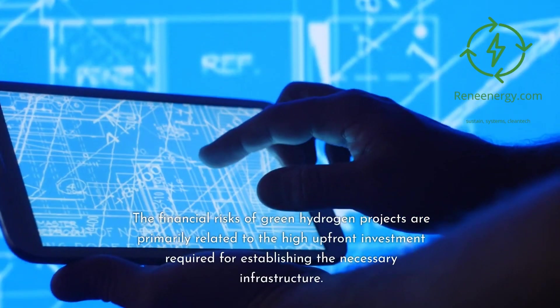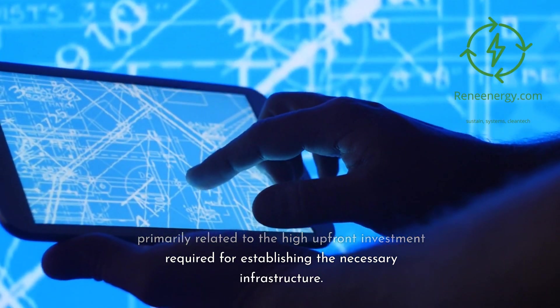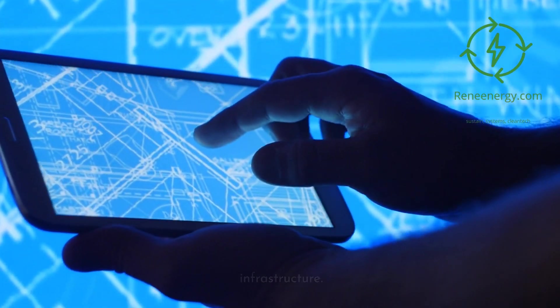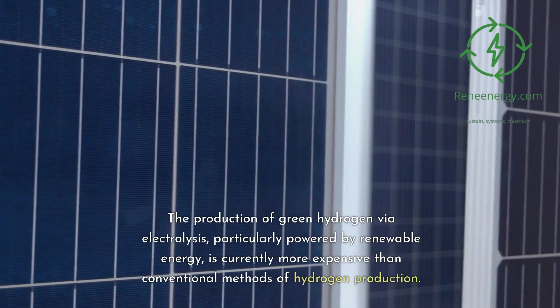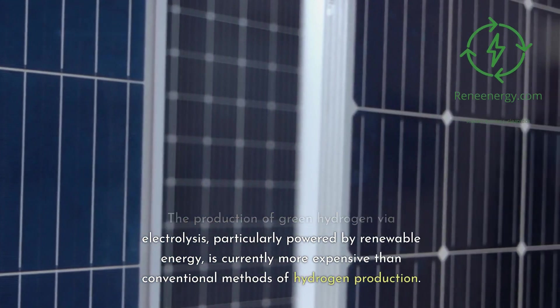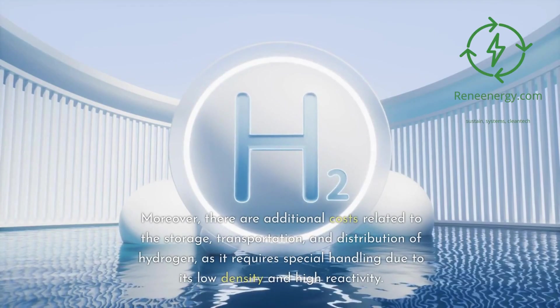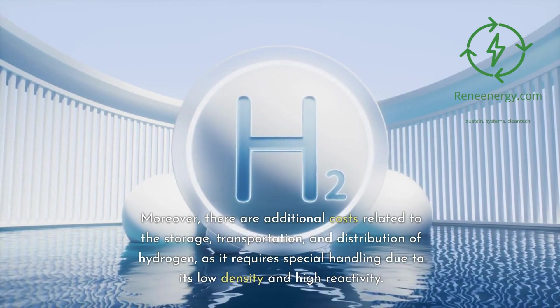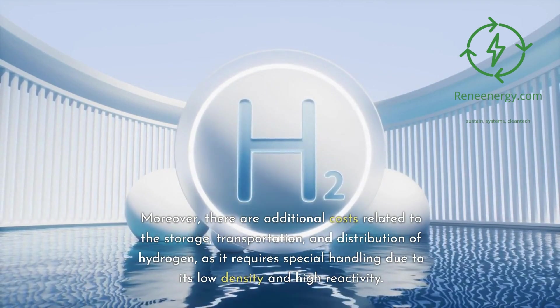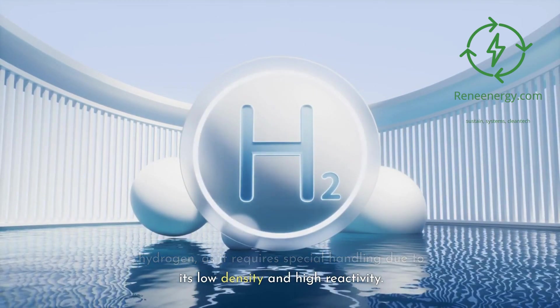Financial risks. The financial risks of green hydrogen projects are primarily related to the high upfront investment required for establishing the necessary infrastructure. The production of green hydrogen via electrolysis, particularly powered by renewable energy, is currently more expensive than conventional methods of hydrogen production. Moreover, there are additional costs related to the storage, transportation, and distribution of hydrogen, as it requires special handling due to its low density and high reactivity.